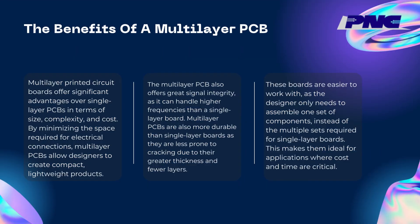The benefits of a multilayer PCB: multi-layer printed circuit boards offer significant advantages over single-layer PCBs in terms of size, complexity, and cost. By minimizing the space required for electrical connections, multilayer PCBs allow designers to create compact, lightweight products. The multilayer PCB also offers great signal integrity, as it can handle higher frequencies than a single-layer board.